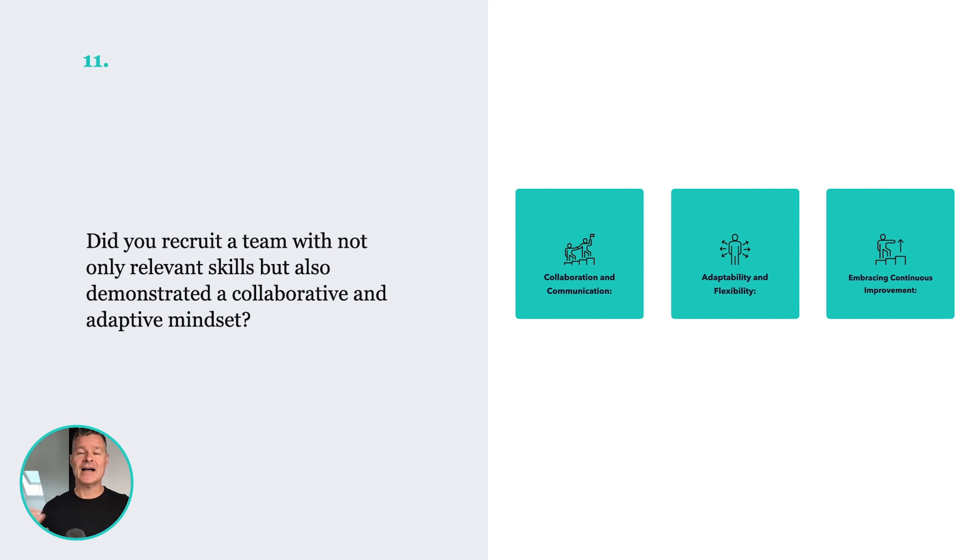Number eleven: you're building a team — getting creative people, business people, tech people. Beyond all those skills are behaviors. Creating a new product is full of unknowns and requires a really tight working team. Here are the ultimate three things you need when recruiting: they need to be collaborative and great communicators; they need to be adaptable and flexible; and they should have a growth mindset — they love to continuously learn and improve. Don't just get people with skills, get people with good behaviors too.